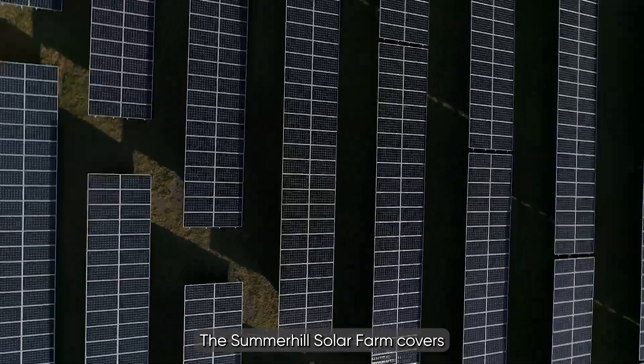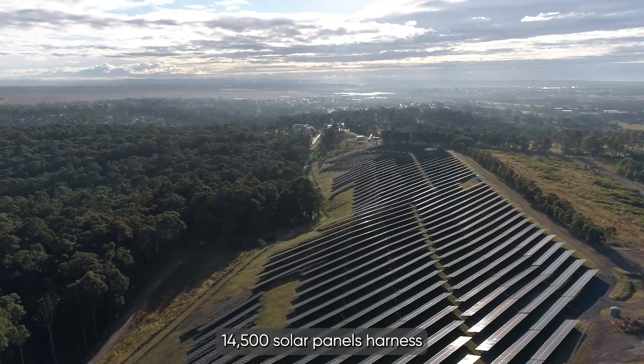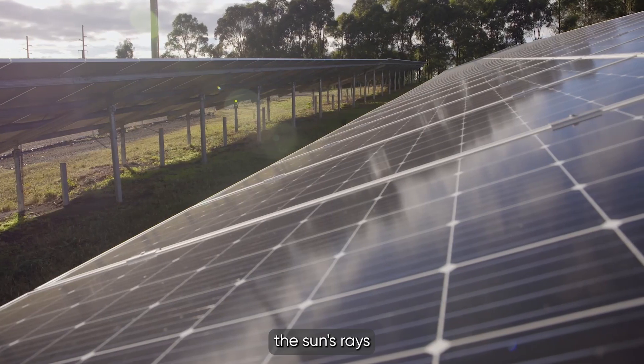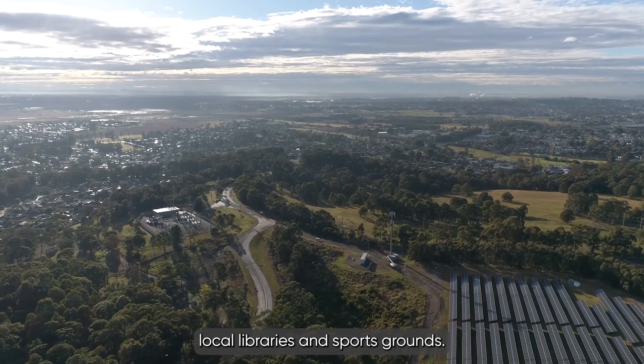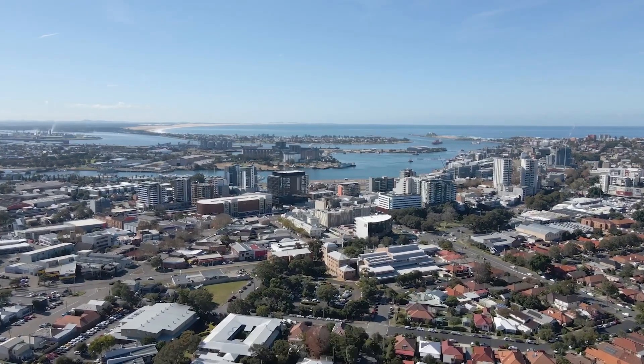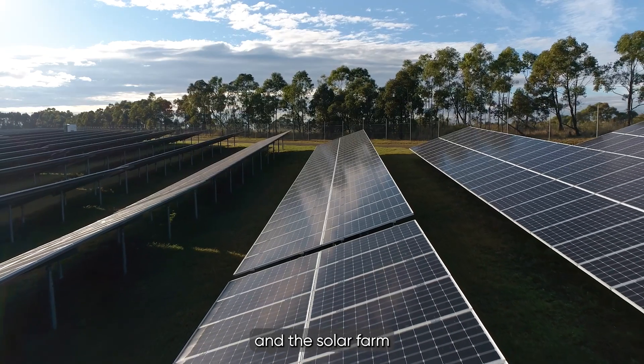The Summerhill Solar Farm covers an area of five football fields. 14,500 solar panels harness the sun's rays, producing green electricity for our Summerhill site, local libraries and sports grounds.